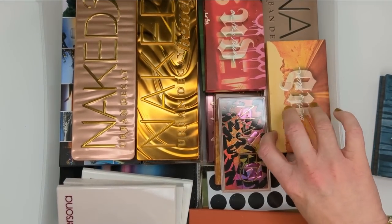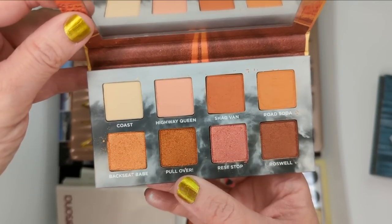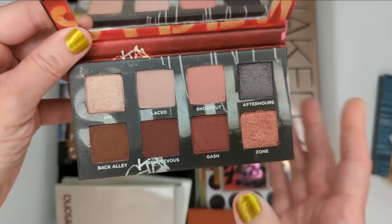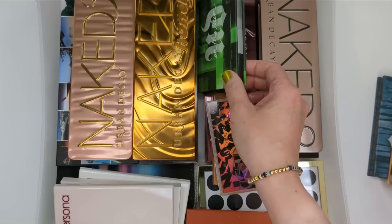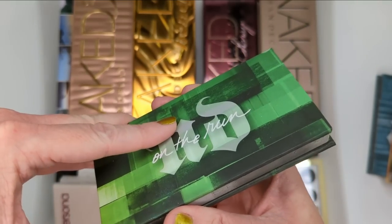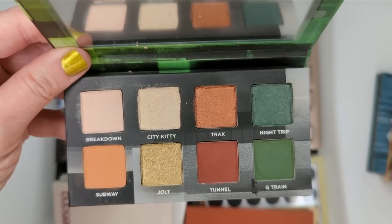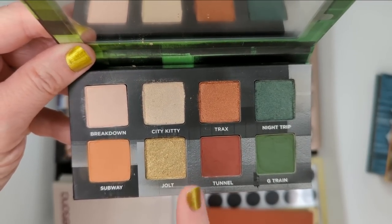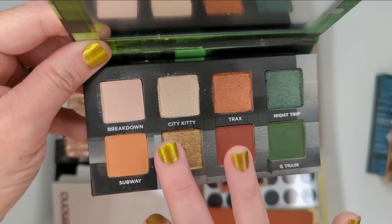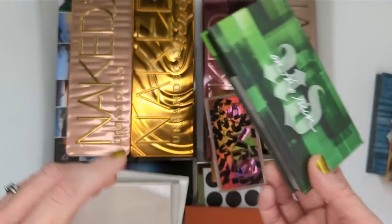There was that one, then Highway Queen which was more of an orange and peachy color story. Shortcut I really liked a lot — it had kind of mauvey tones and I definitely used it a lot when I first got it. Then G Train. But these are so old at this point, and I find that Urban Decay eyeshadows don't work as well as the years go by. I don't know if they dry out or what, but I just don't think I should hang on to these anymore.